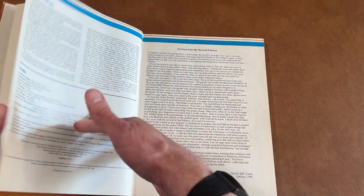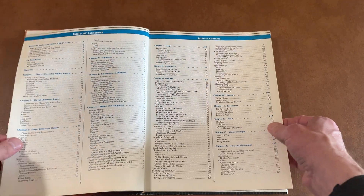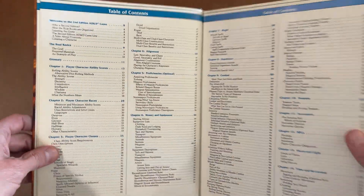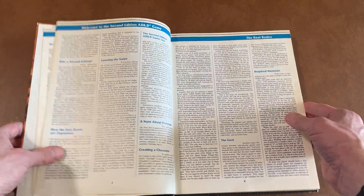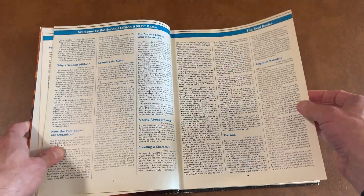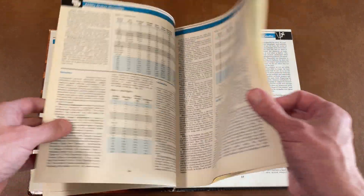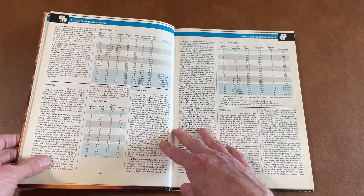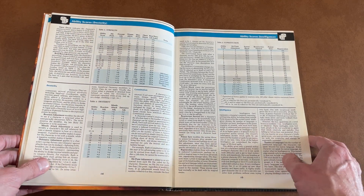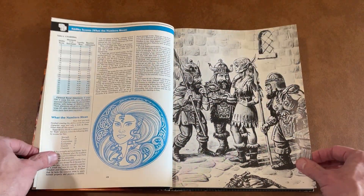I'm not really going to go over the rules or anything like that. I just kind of wanted to show off some of the art and flip through it a little bit. If you've played other editions, leave a comment and let me know what your favorite is. The only ones I played were Basic D&D and a little bit of D&D second edition. I never got into third or anything beyond that.